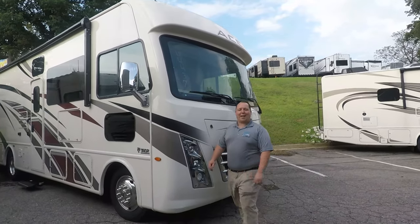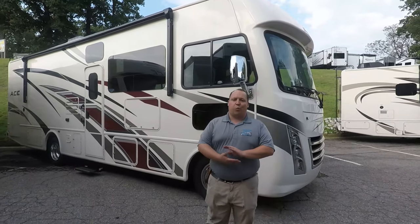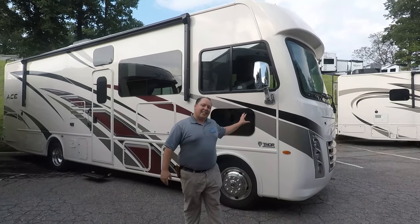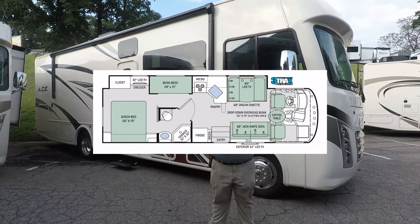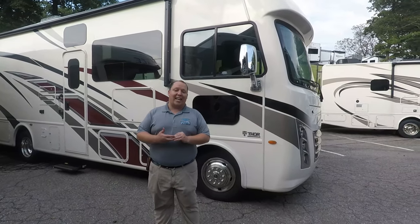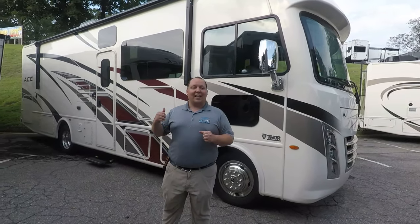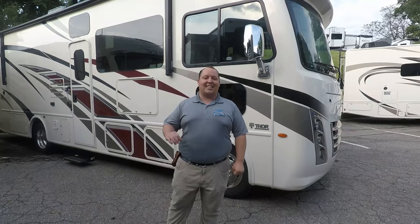Hey everyone, I'm Matt. Welcome back to another video. Today we are taking a look at the brand new 2020 Thor Ace, model 30.2. The Ace is Thor's entry level Class A gas motorhome and the 30.2 is a bunk model. We're going to take a look at the outside features first, then the inside features, then I'm going to give you the three things I love about this motorhome and the three things I dislike about it.